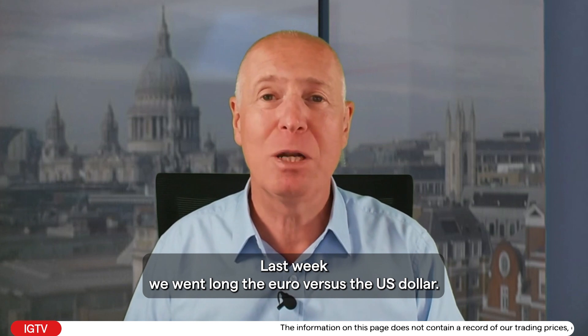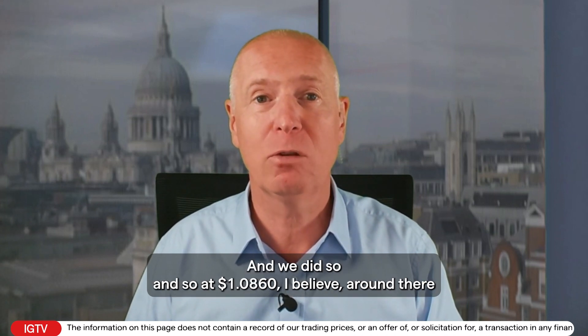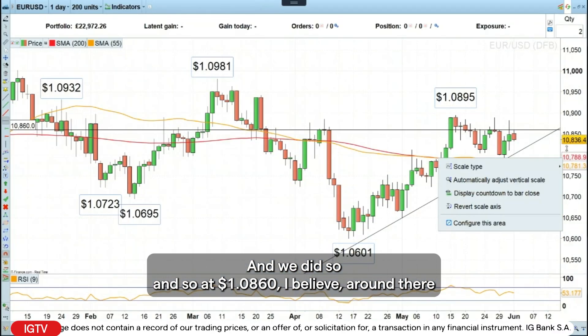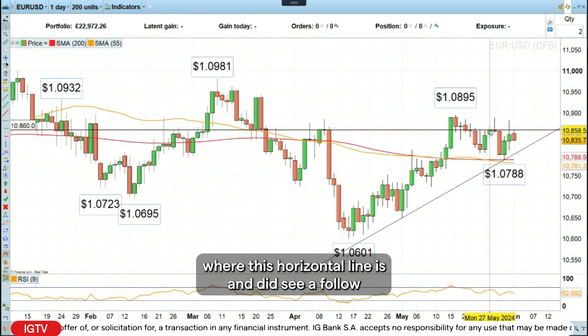Hello, and welcome to this week's Trade of the Week on Monday, the 3rd of June. Last week, we went long the euro versus the US dollar, and we did so at 108.60, where this horizontal line is.